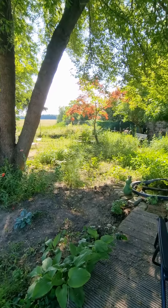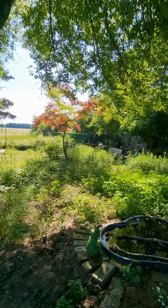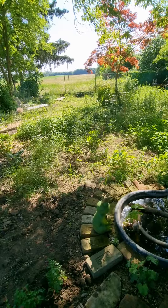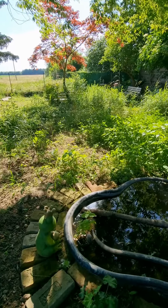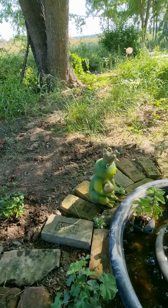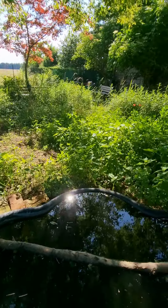The garden is huge for me. I'm living on my own, so I will do it and remodel it bit by bit. But I need to show you my little frog here, and my little pond.